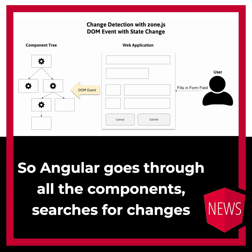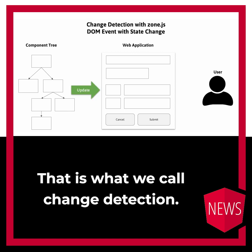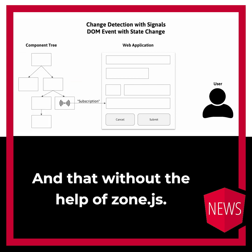So Angular goes through all the components, searches for changes and updates the DOM. That is what we call change detection. With signals, we apply our changes to reactive data structures that Angular is subscribing to, and that without the help of ZoneJS.